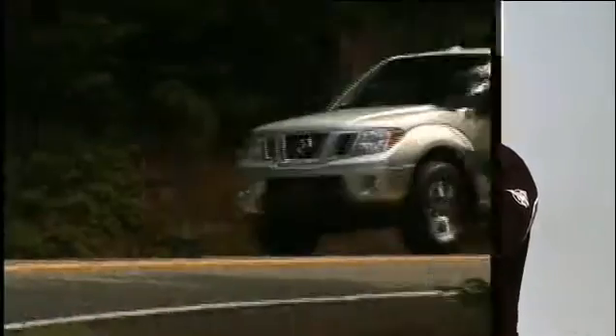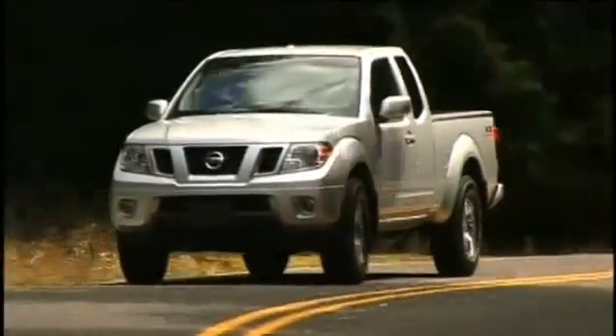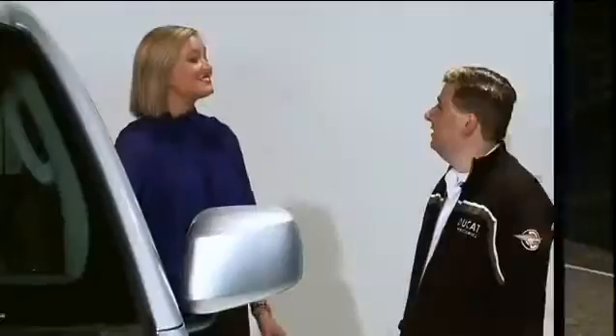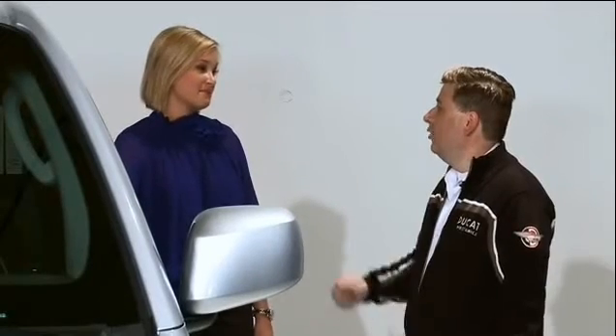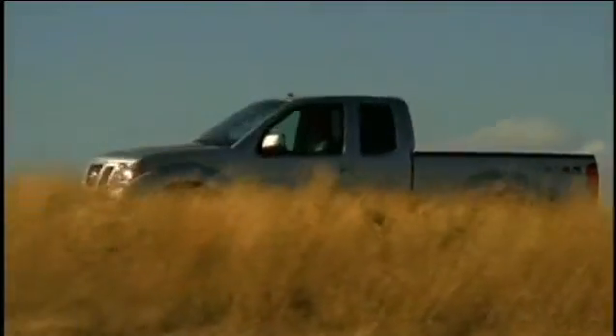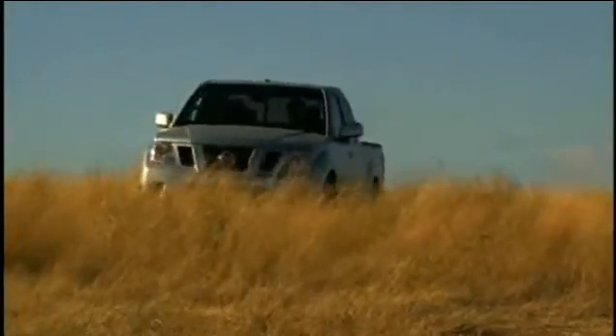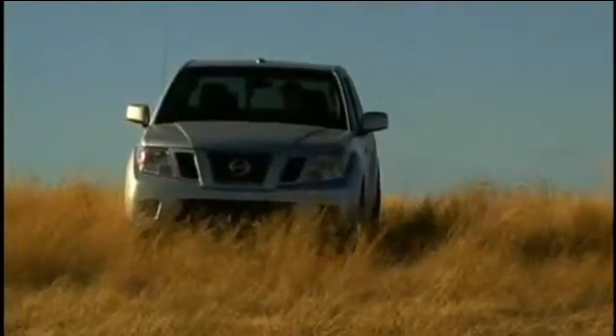Starting up front, this vehicle has a bold Mandy grille, halogen headlights, and front fog lights. It's a very big truck with lots of ground clearance. Where it's really functional is in the back bed — Nissan is one of the only companies that offers this tie-down system. It also has a spray-in bed liner and bed rails, meaning you can secure your load properly without messing up the back. All those accessories can be ordered directly from Nissan when you order the truck.